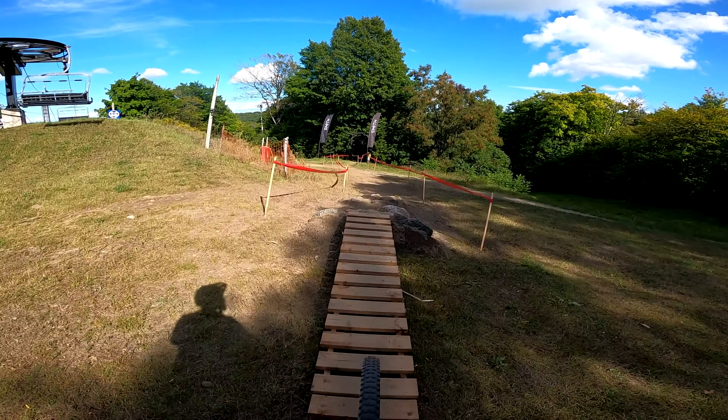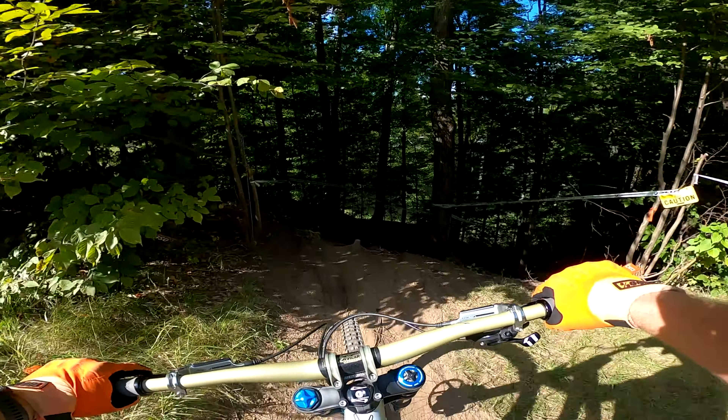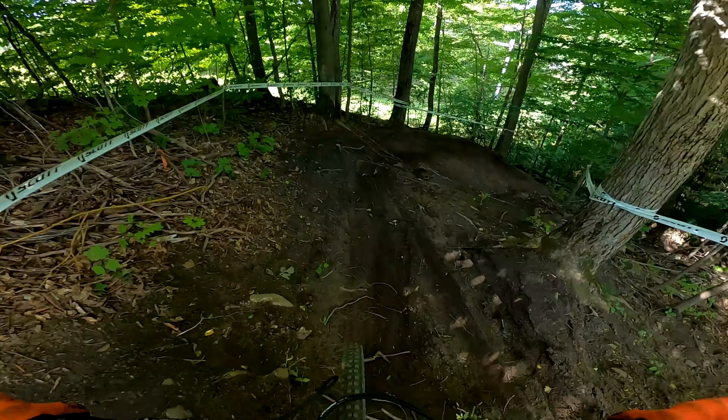This inside line I just took is more awkward to come into but it's faster out, whereas that wide line is faster in and slower out. This next section is pretty gnarly — this is kind of the only feasible line. It whips you around the berm here.